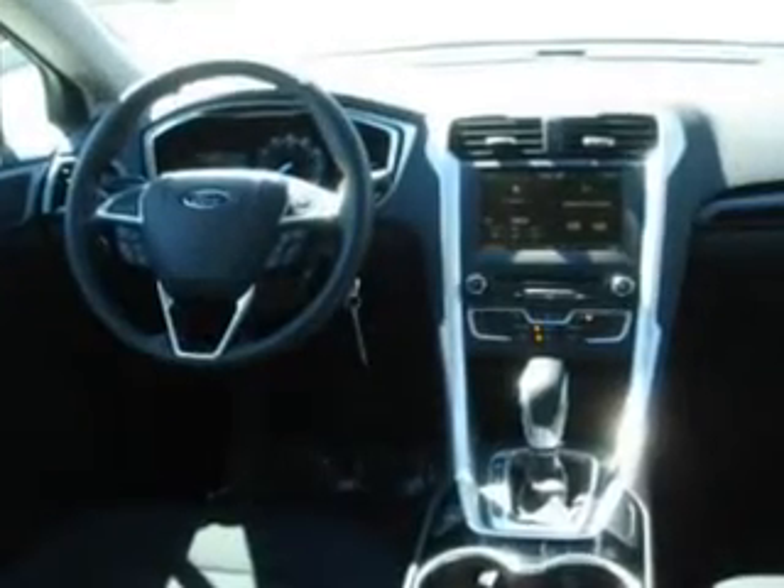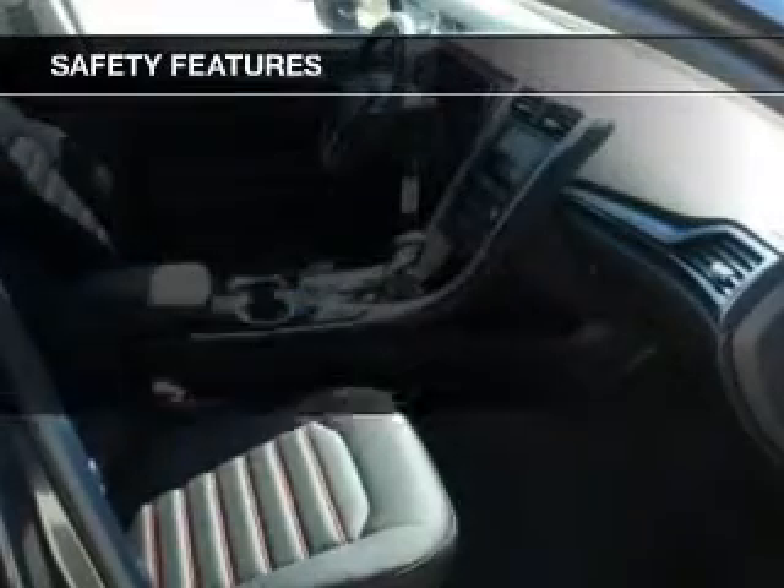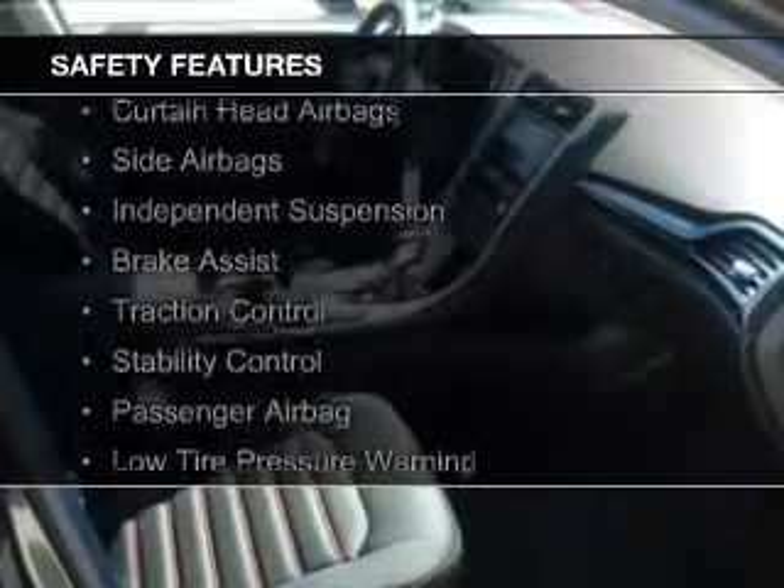Sirius XM satellite radio, digital audio input, steering wheel controls, aluminum rims, a tilt and telescopic steering wheel, and an alarm system.